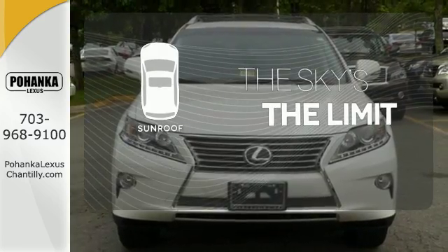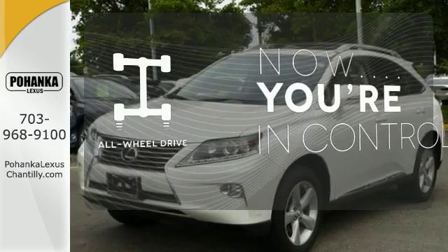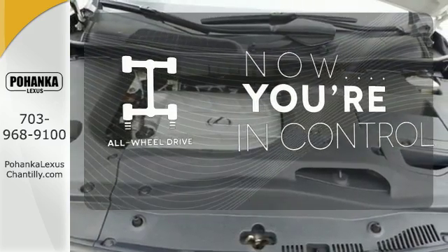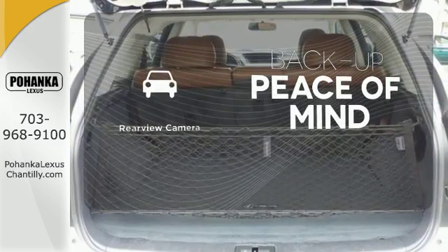Get your daily vitamin D by opening up the sunroof. This vehicle with its grippy all-wheel drive can handle anything Mother Nature throws at you. Hindsight is 20-20 with a backup camera.